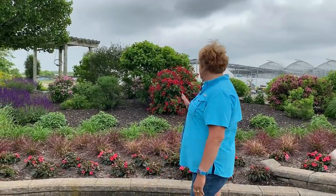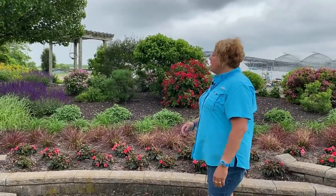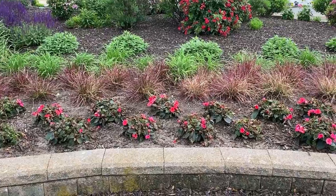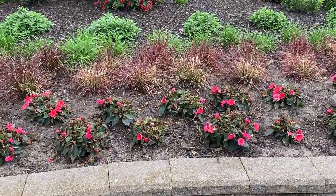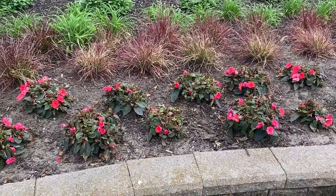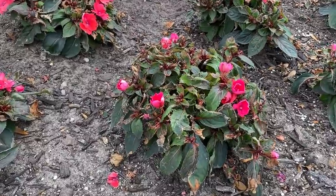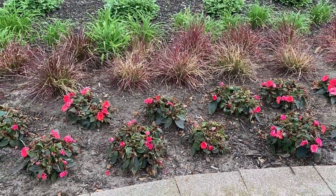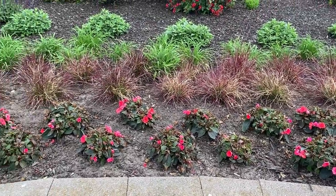Right now we're in front of our waterfall planting bed — a huge planting area. In the past we did a lot of repetition and it looked gorgeous, but this year we wanted to shake it up and add a few extra things for a more diversified look. We lined the front of the bed with Sun Patients. We did get a little greedy and got frost on Memorial Day weekend, and you can definitely tell the Sun Patients were affected — but they're going to reflush out and look good.